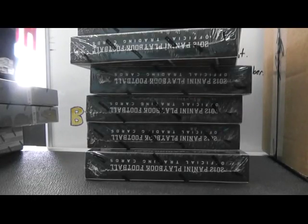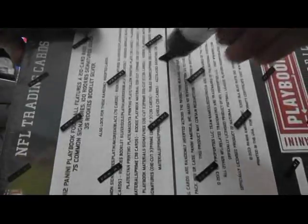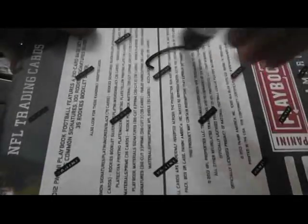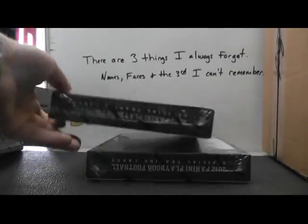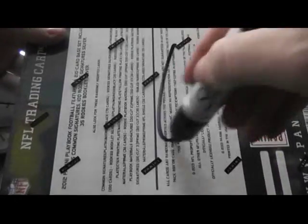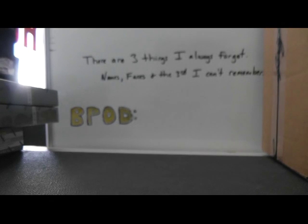And we'll number the rest. One. Two. Three. Four. Five. And the last one is six. We'll lay that there.